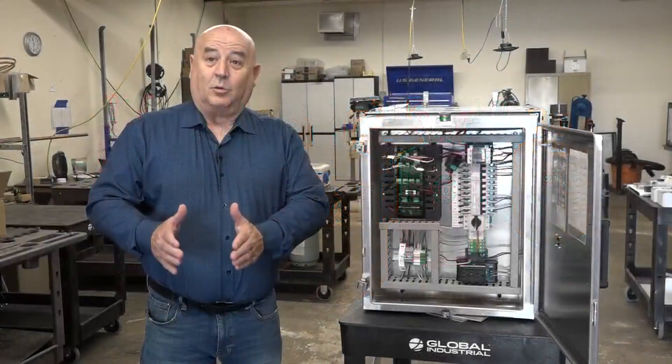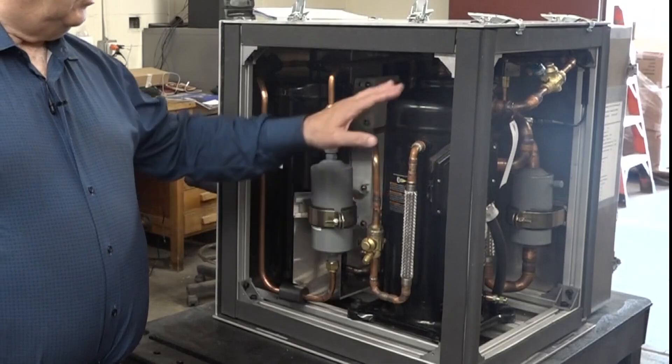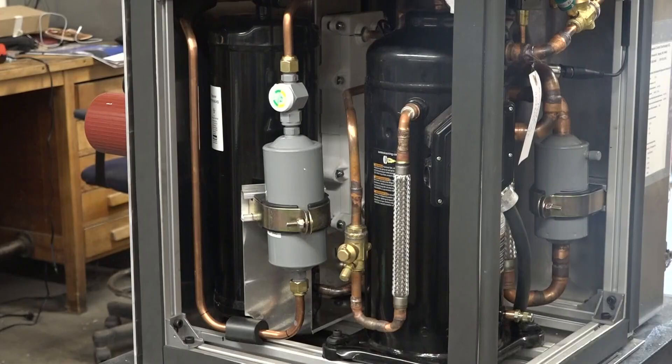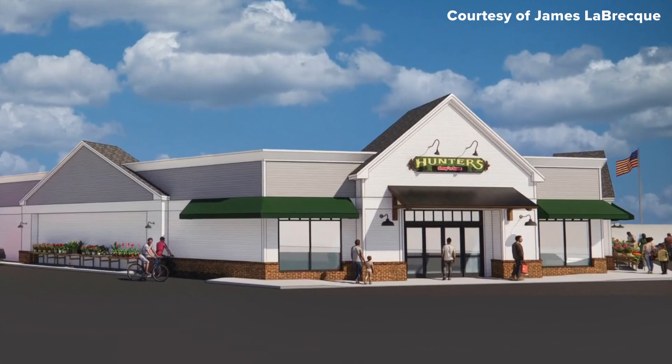Most supermarkets use hydrofluorocarbons as refrigerants — greenhouse gases that the EPA is trying to phase out. One pound of refrigerant leaking out is equal to 4,000 pounds of CO2 released into the air. The Flex Cube relies on A2L refrigerants that are better for the environment.